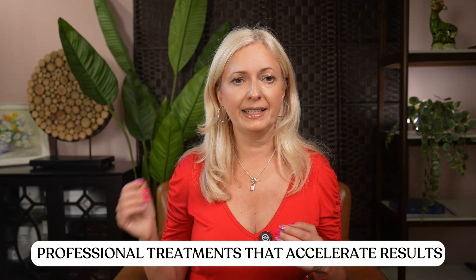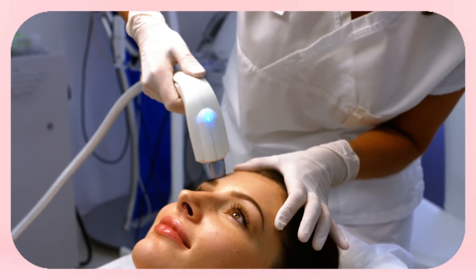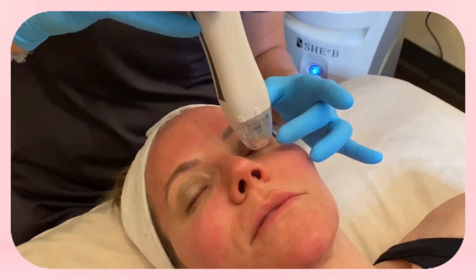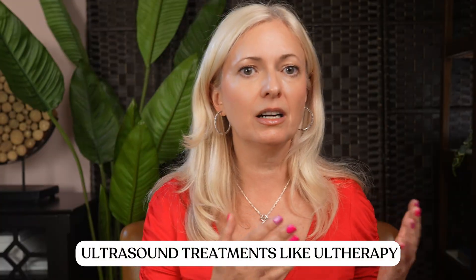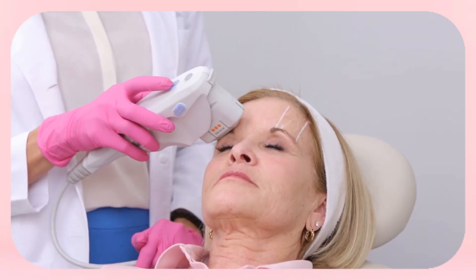If you want to speed things up beyond creams and at-home care, professional treatments can take results to the next level. But not all treatments are created equal. Microneedling with radiofrequency is one of the best: it creates tiny controlled injuries in the skin while delivering heat deep into the dermis — that combo forces your body to make new collagen. Yes, it feels intense and you may look red for a few days, but the payoff is firmer, thicker skin over time. Ultrasound treatments like Ultherapy target the deeper layers, basically telling your skin to lift and tighten — it's one of the few non-invasive treatments that really works for sagging and crepey areas.